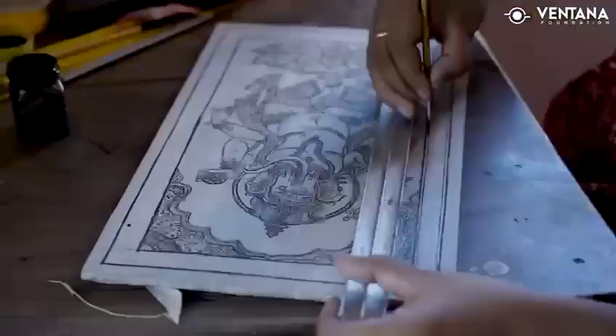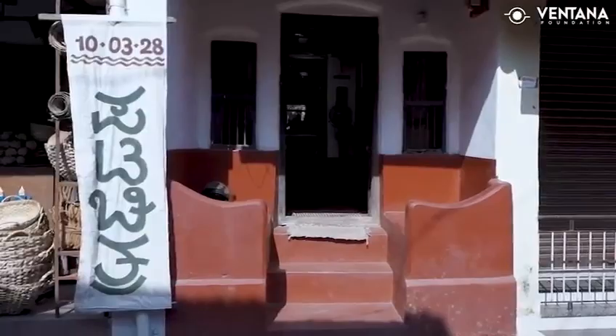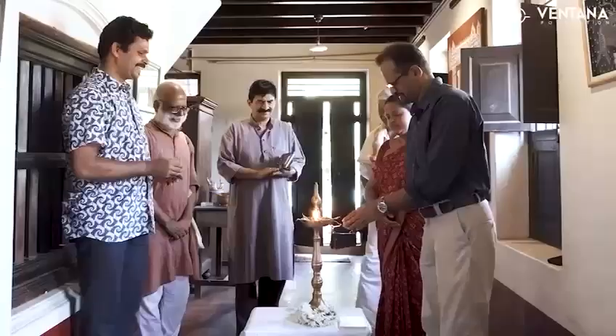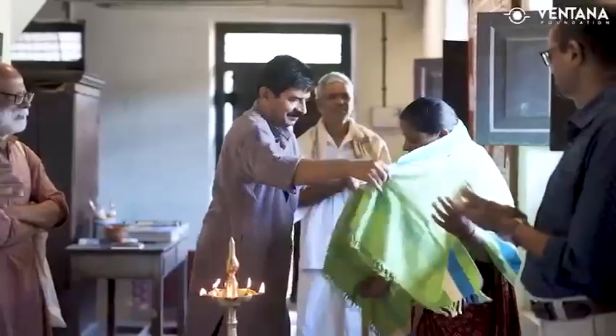We are excited to take you through a quick tour of the art workshop that took place at the Bhasa Gallery Studio in the temple town of Udupi, organized by well-known art patron Mr. Janardhan Rao, sponsored by the Ventana Foundation and led by the talented artist Geethanjali Das.